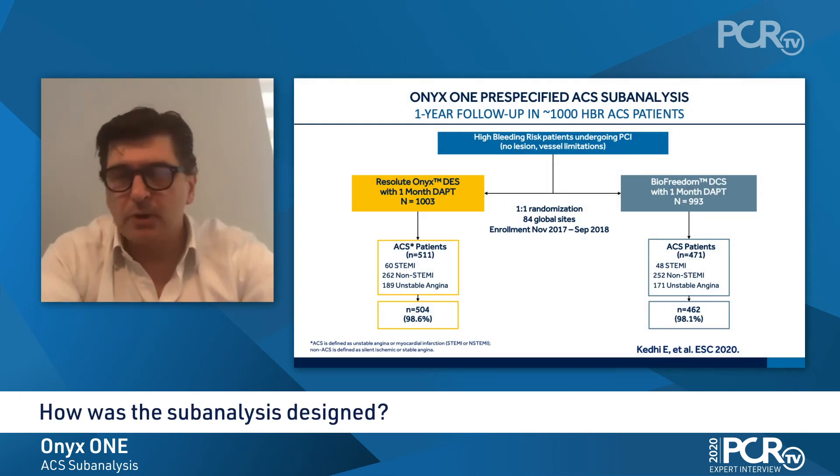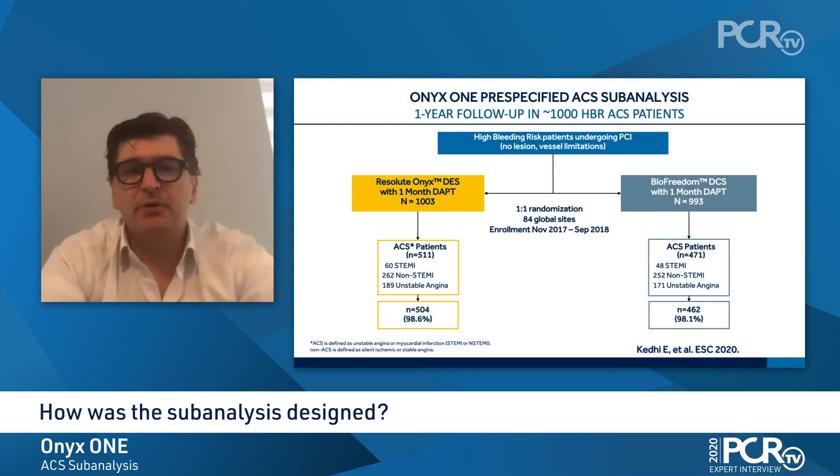Between the two programs, we have 2,700 patients, which allows us to perform subgroup analysis, particularly in subgroups with high ischemic risk such as ACS patients. Indeed, from the global trial, we performed this pre-specified analysis comparing Resolute ONIX and BioFreedom in patients with ACS.